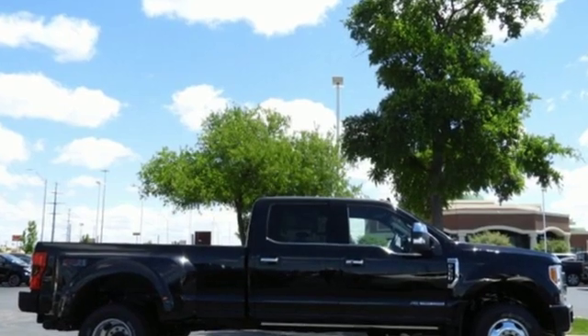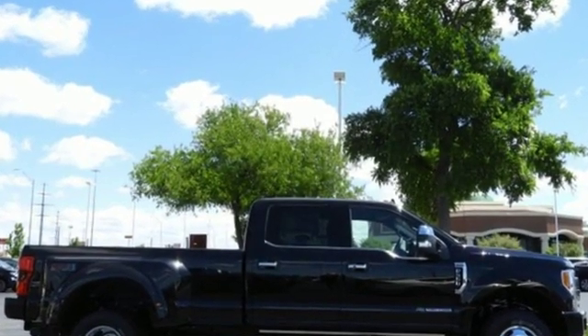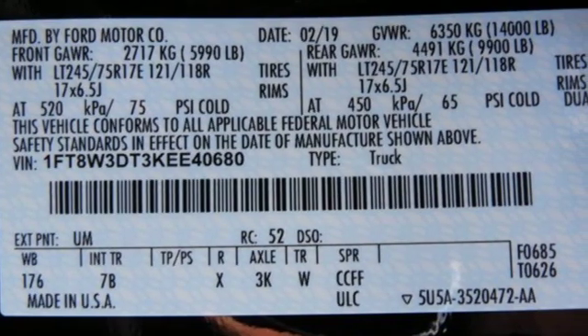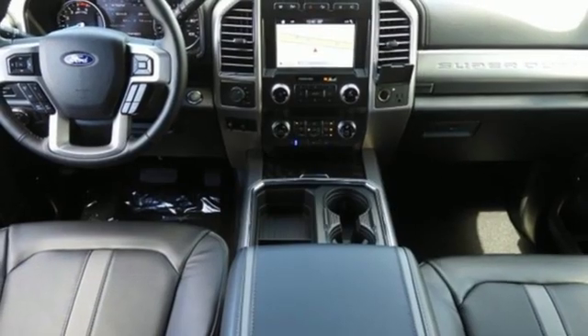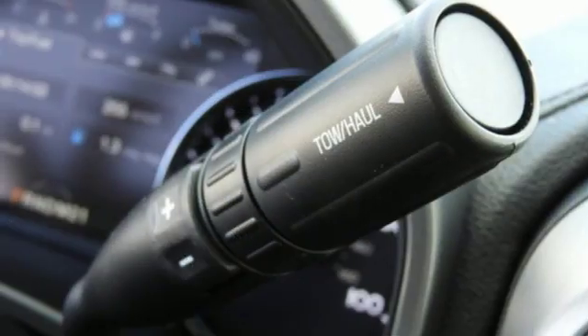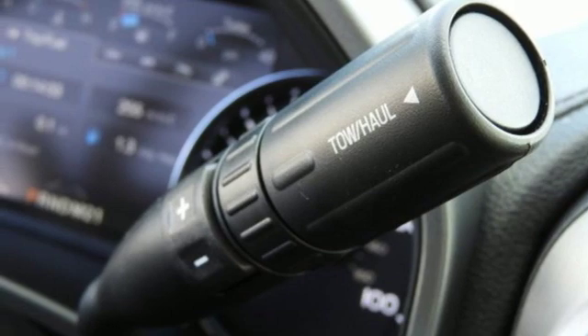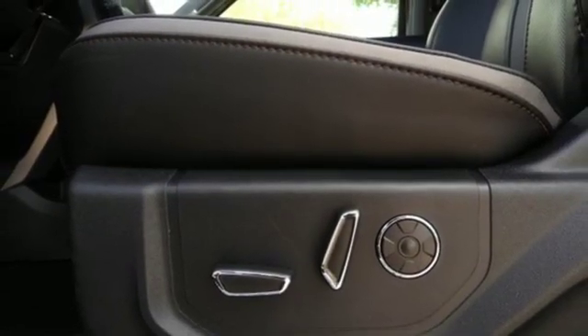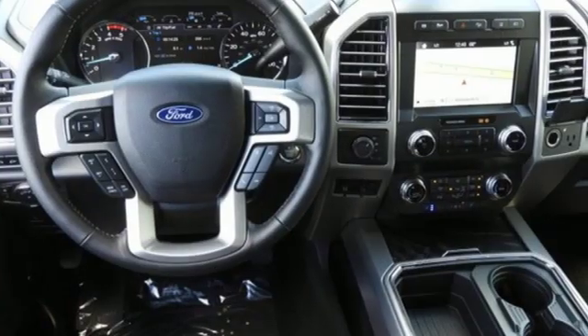Plus, it offers an exciting list of features: integrated navigation system, power heated mirrors, heated and ventilated leather bucket seats, rear parking sensors, smartphone wireless charging, dual zone climate control, automatic transmission, trailer brake controller, electronic shift on the fly, and intercooled turbo V8 engine.